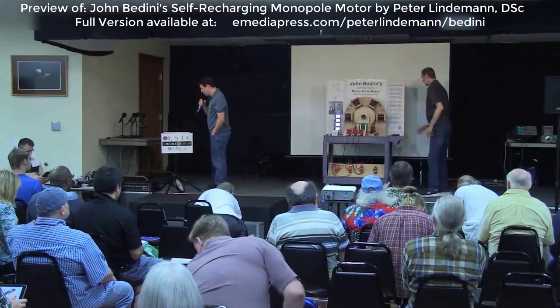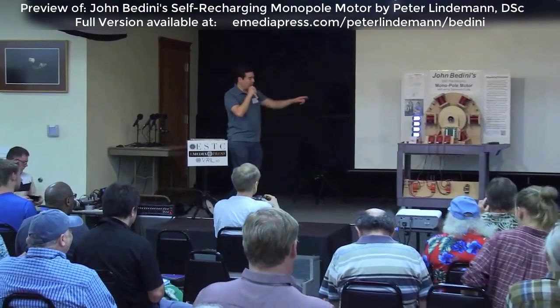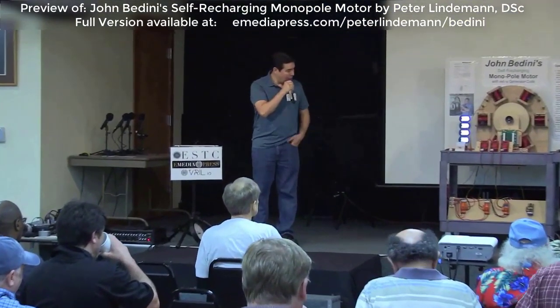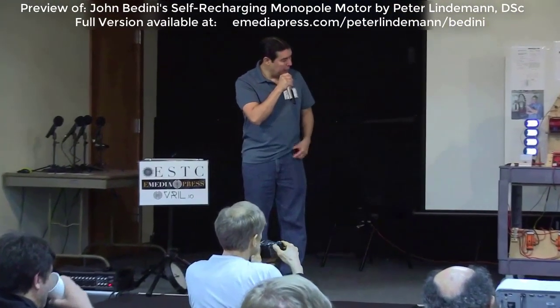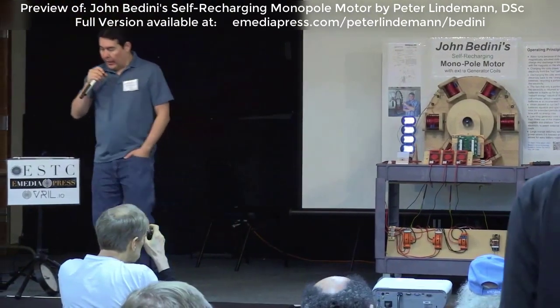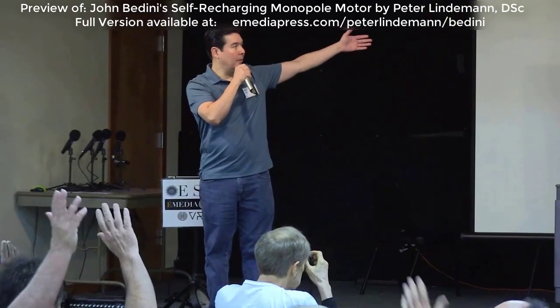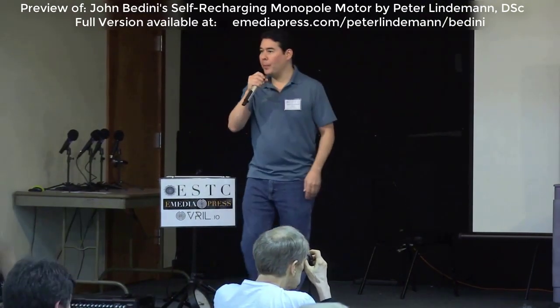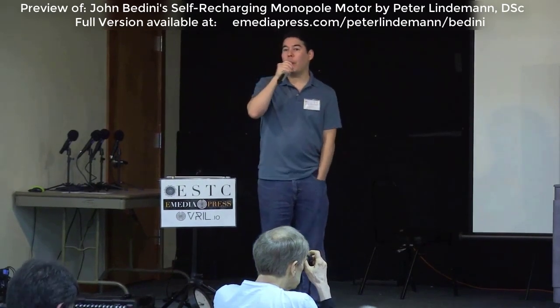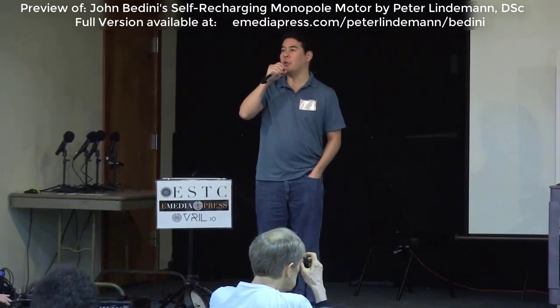Our next presenter was listed as a secret presenter — it was based on how much time he had to complete this model. You've seen this cart for a few years, and each time there's been a different variation. How many of you know Peter? He's been producing material before probably most people in this room have ever heard of the term free energy.